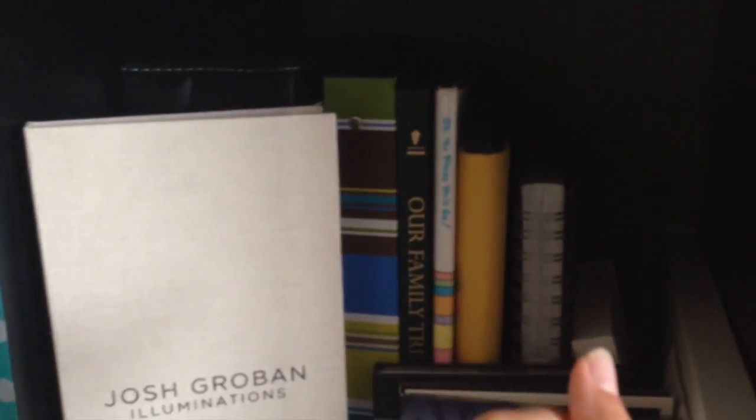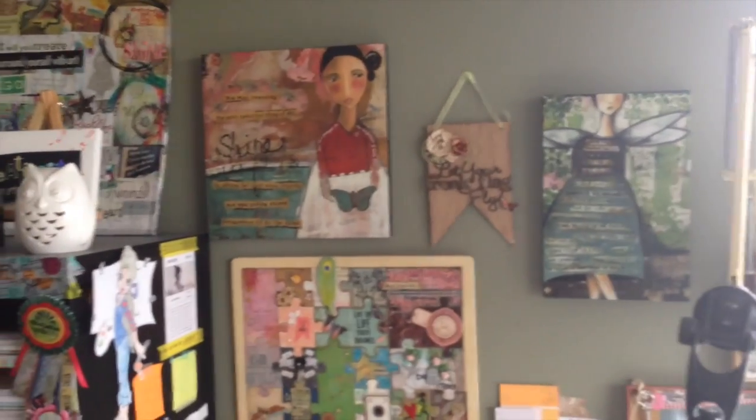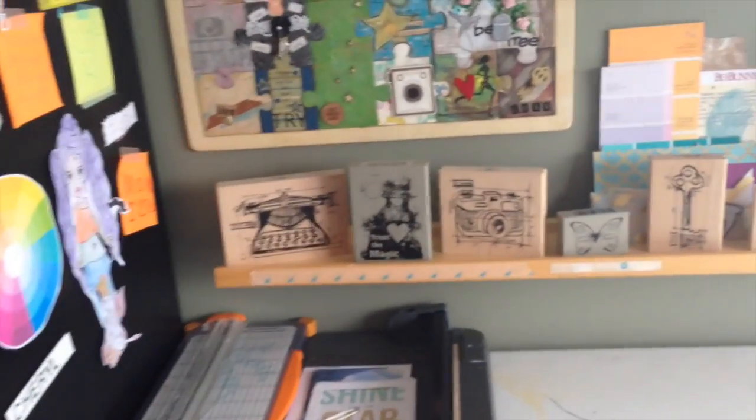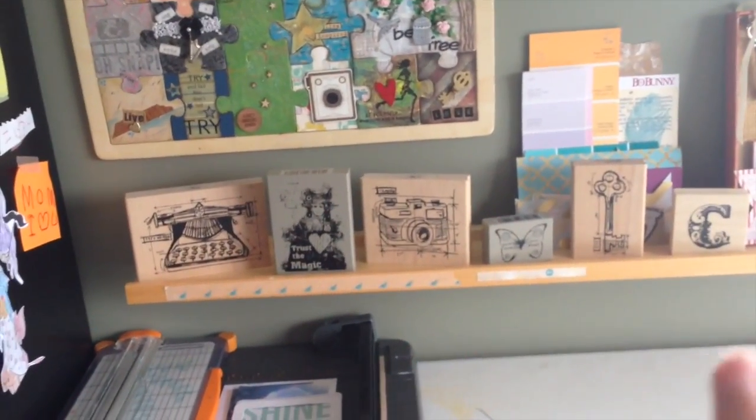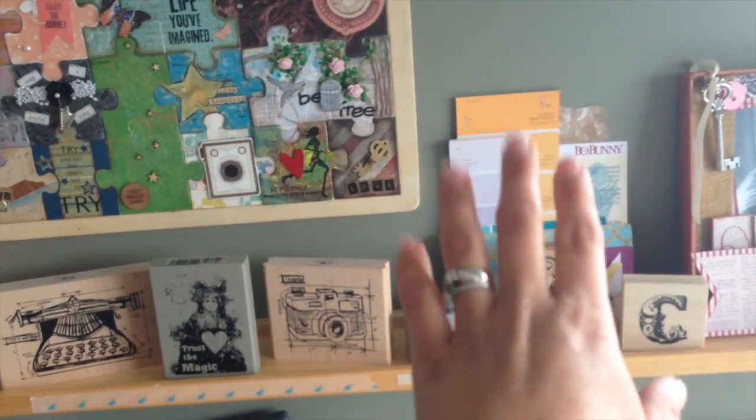This is my sort of inspiration section — some Kelly Rae Roberts pieces and a puzzle. This is the area I mentioned in the haul video where I put stamps I'm going to use soon, bits and pieces of things I'd like to work on right away — they just kind of hang out there. My trimmer is always on my table.